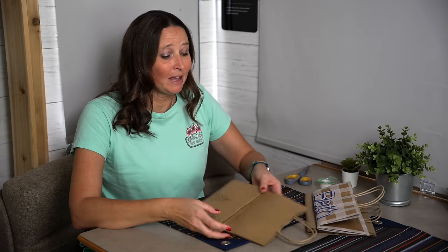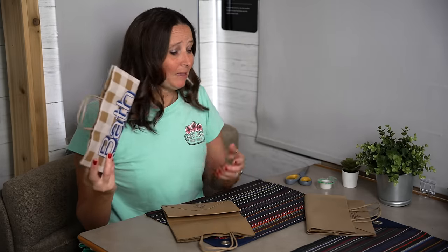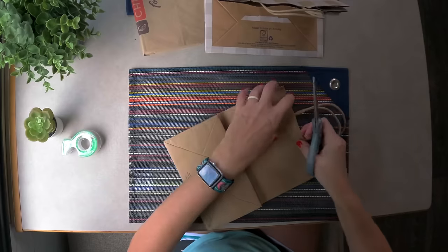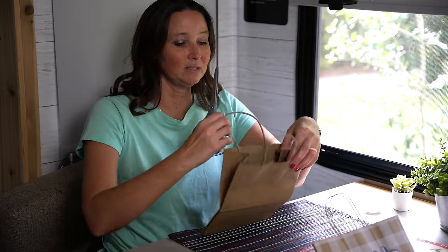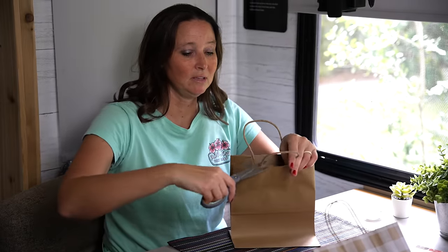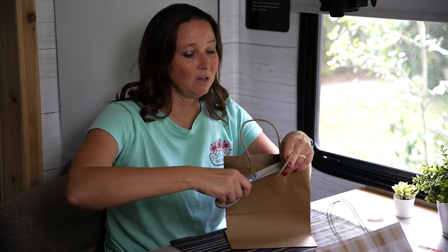Idea number one is creating our own little paper bin. I get these all the time when you shop at different places — this is a Bath and Body Works bag. We're going to make this into a bin to store things, so the first thing we're going to do is cut off these handles.